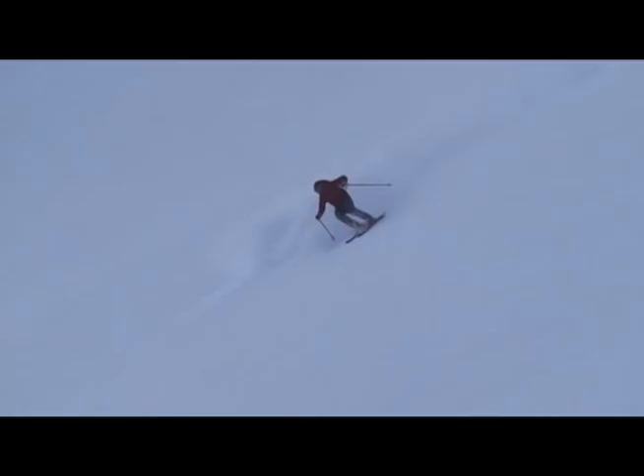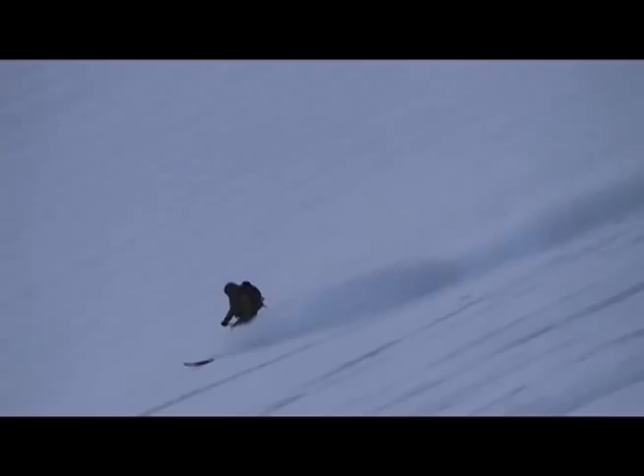As we'd hoped, the turns were great. A little wind hardened at the top, but as we ease into the face, the powder just gets better and better. Not deep, but fast. Carvable. So satisfying.